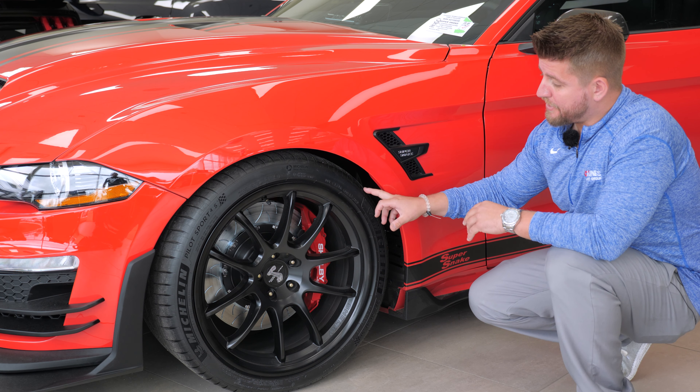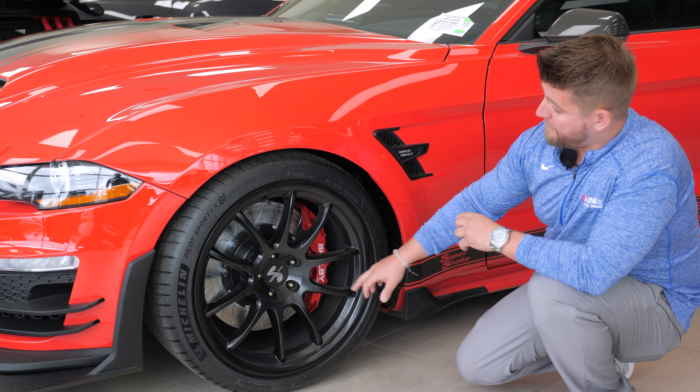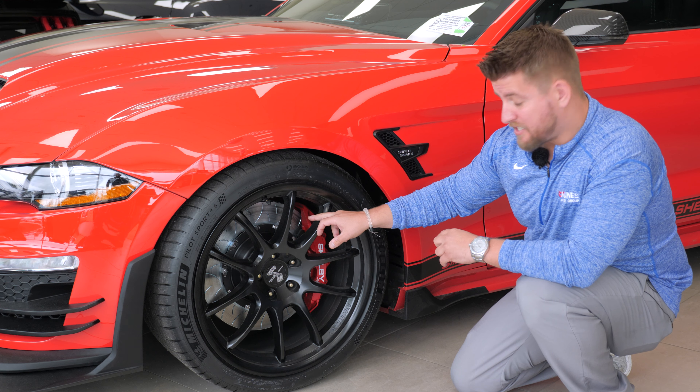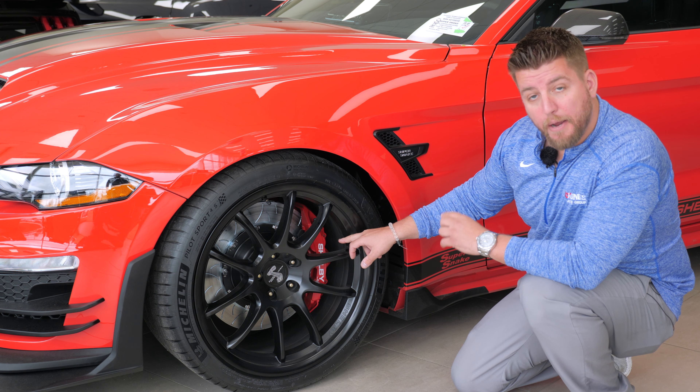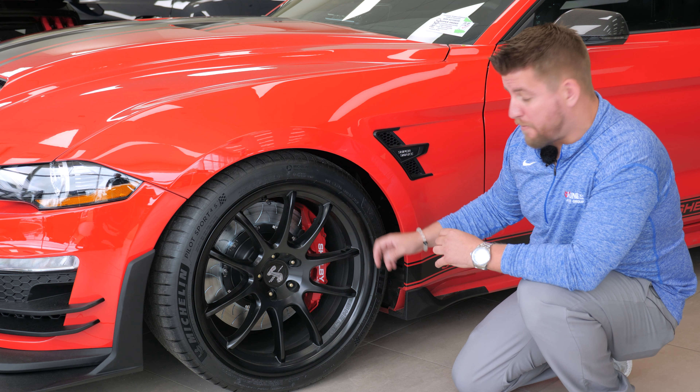Going back to the 305s on the front tires with the 20-inch wheels, you can get them in satin black or chrome. You have the oversized Brembo brakes by Shelby with their new bearing duct cooling system, and the Shelby by Brembo calipers feature six pistons in the front and four pistons in the rear.